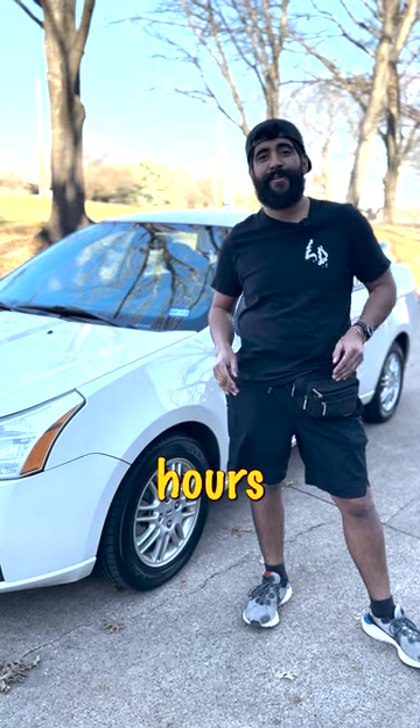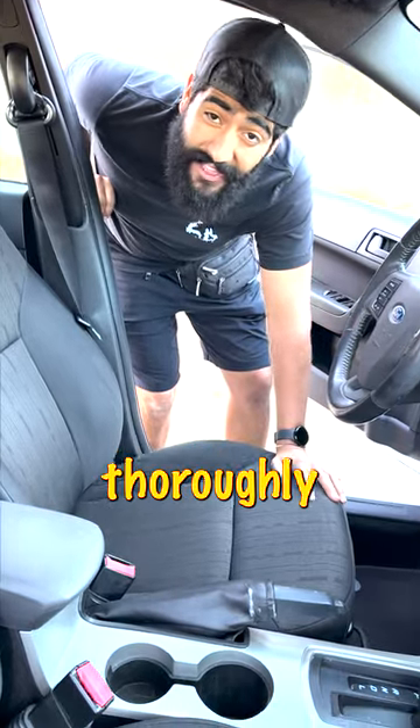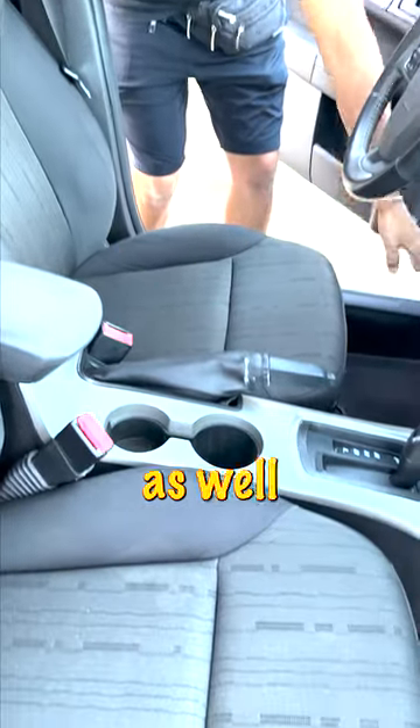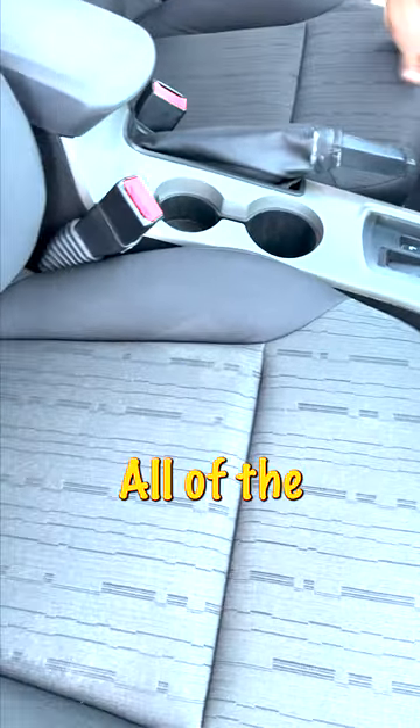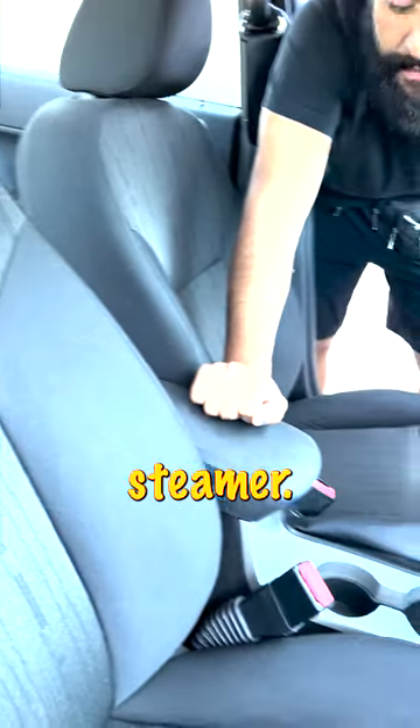After five very long, hard hours of cleaning this Focus, here's the end result. All seats in the vehicle have been thoroughly deep cleaned and extracted, as well as the carpets and floor mats. All of the cubby holes and small nooks and crannies have been blasted out with a steam pressure steamer.